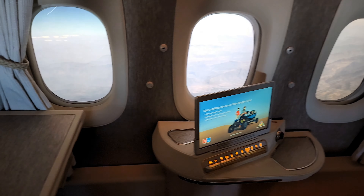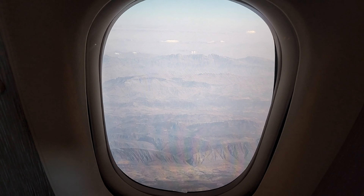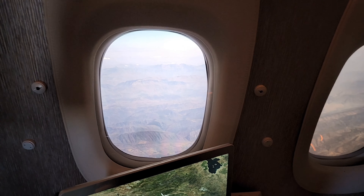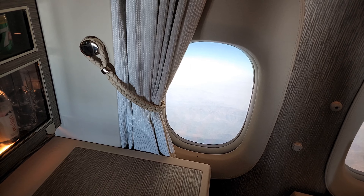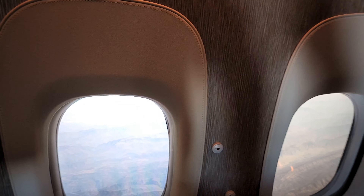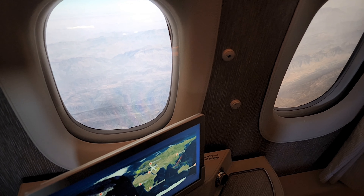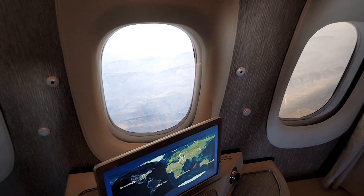This is the USP of the Emirates triple seven game changer — you can see what are called virtual windows. These are not simulated or fabricated images but actually live feeds coming from HD cameras housed across the length of the Emirates aircraft on either side, relaying live HD images to these screens. So even if you're a passenger sitting in the aisle — like seat 1E or the second row — you still have a window view and you're not feeling left out.